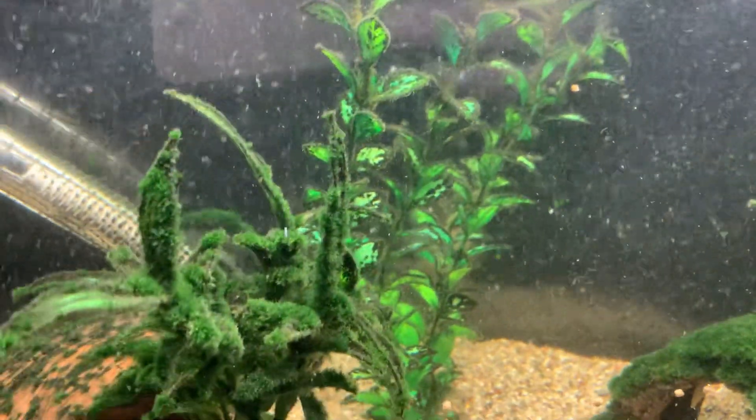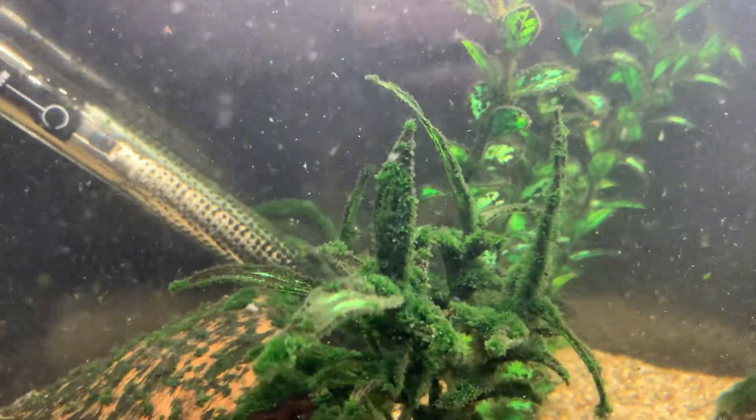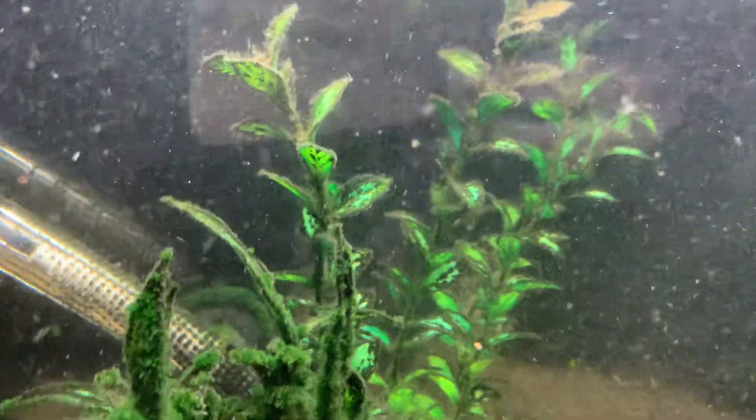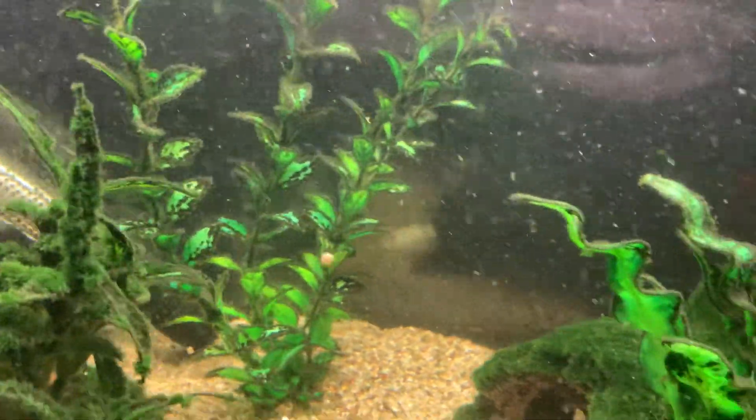Always put the lids back on your fish food. You'll be surprised how many times I've knocked it off the countertop.